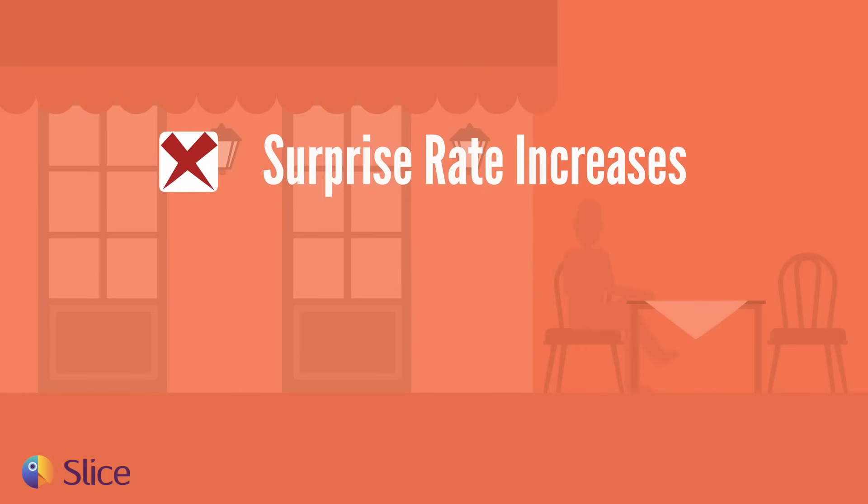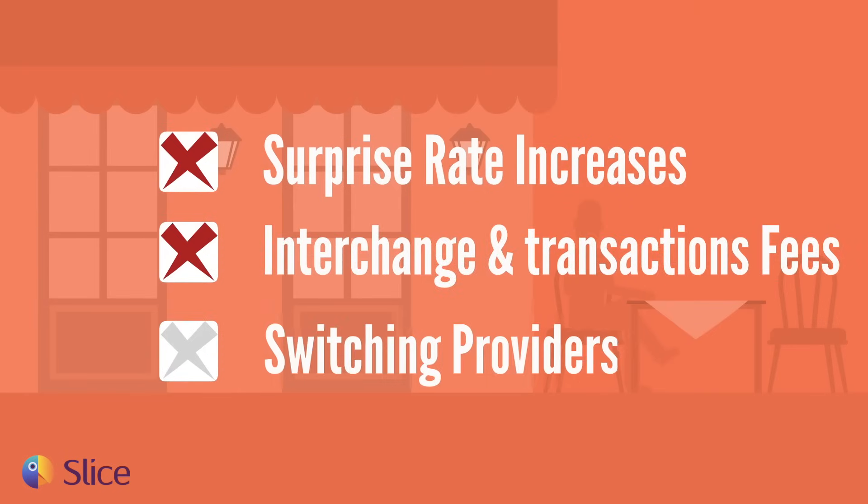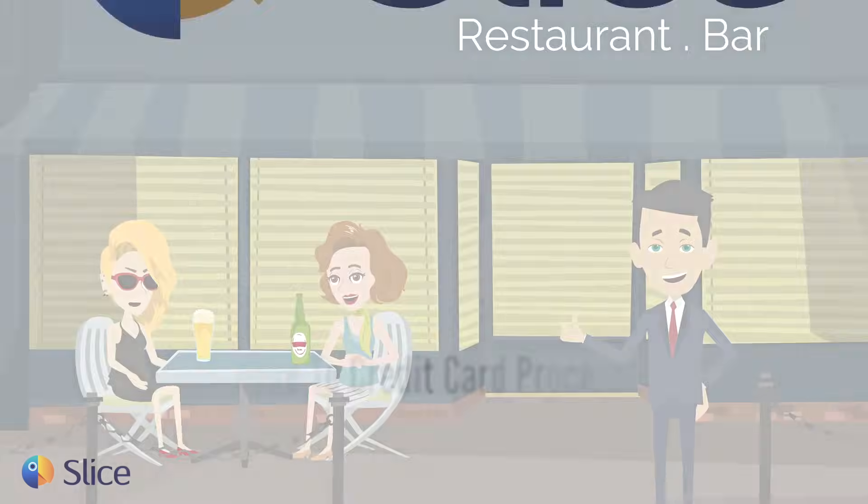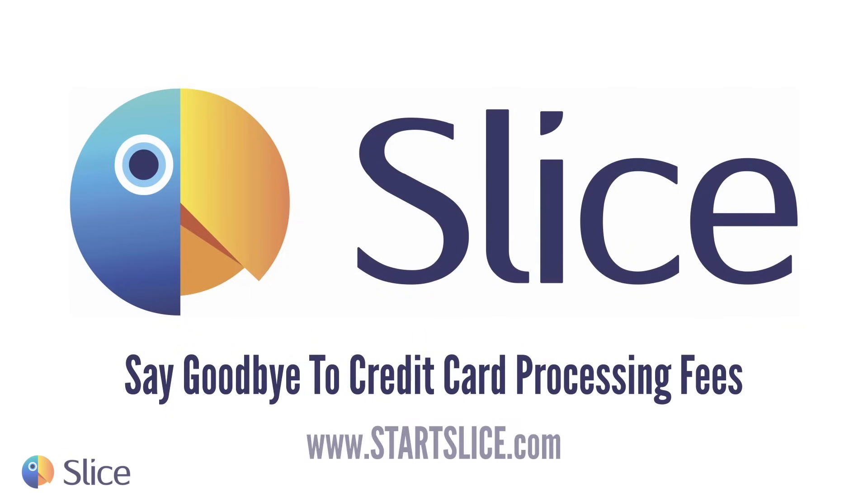Best of all, no more surprise rate increases, interchange and transaction fees, or switching providers. It's time to change the way you get paid. Start Slice now and say goodbye to credit card processing fees.